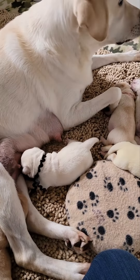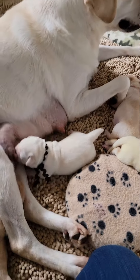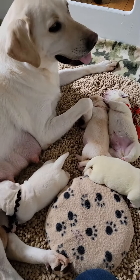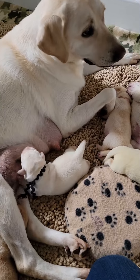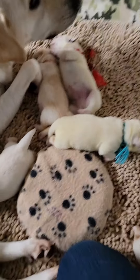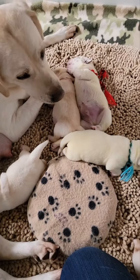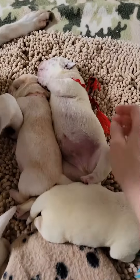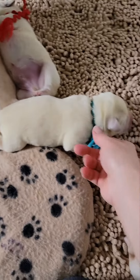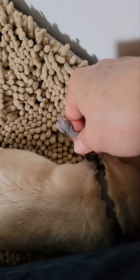Good morning, it is Tuesday March 15th. I just wanted to do a really quick video of Clover and her babies. We have our little red-collar boy, our little pink-collar girl, teal guy, and the gray boy.